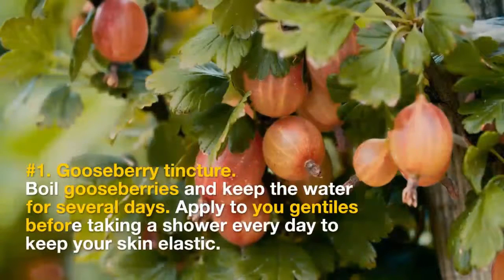1. Gooseberry Tincture. Boil gooseberries and keep the water for several days. Apply it to your genitals before taking a shower every day to keep your skin elastic.